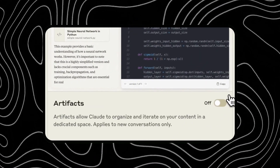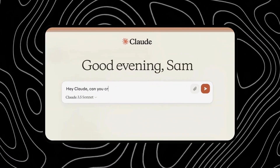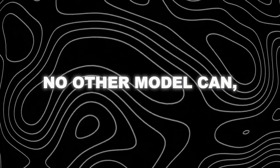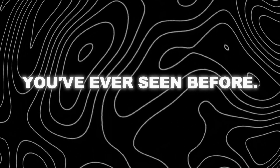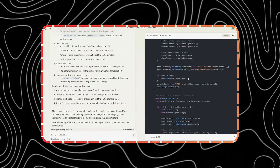There's a new AI model that's blowing everyone's mind. It's called Claude 3.5 Sonnet, and it's the latest creation of Anthropic, one of the leading AI labs in the world. This model can do things that no other model can, and it's faster, smarter, and cheaper than anything you've ever seen before. This is a game-changer. This is a new era of AI.